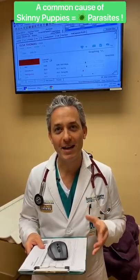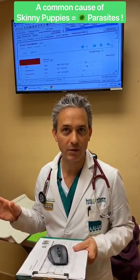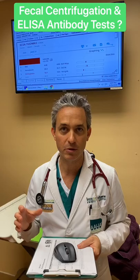What we did today is we got a sample of Elsa's poop and we're going to send that out to a lab where they're going to conduct a test called a centrifugation. That basically means they're going to spin it around really quickly and check for exposure to parasites, which includes antibody tests so we know what parasites we might need to treat her for.